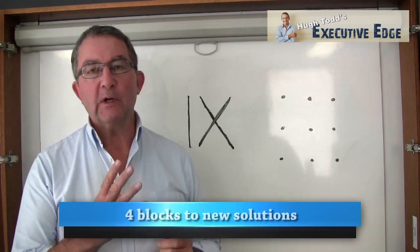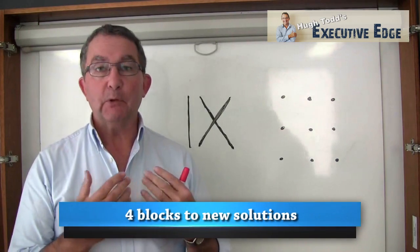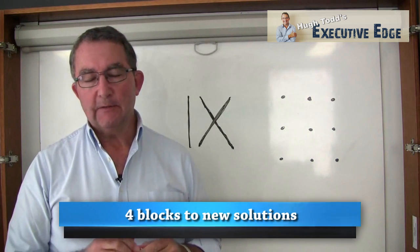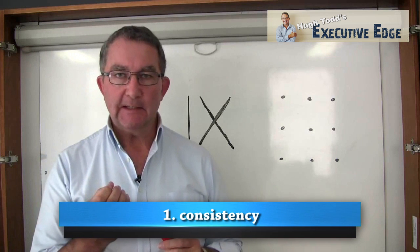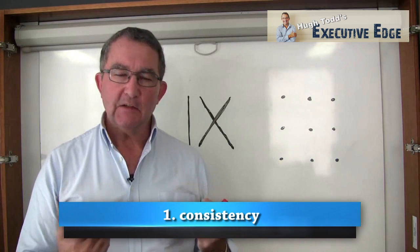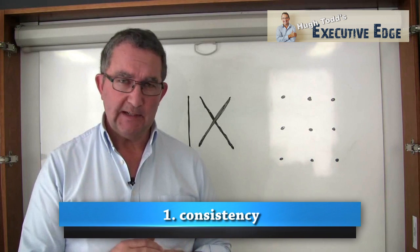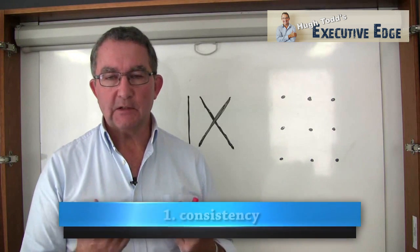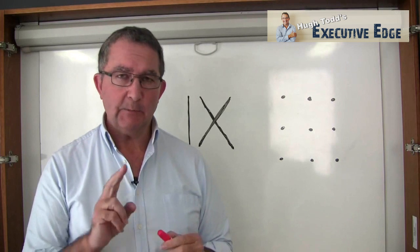There are four different ways that we get blocked from coming up with new or different solutions. The first of these is consistency. We like consistency — it's something we value, we want things to be predictable. But the downside is that it limits us from thinking in a couple of different ways.